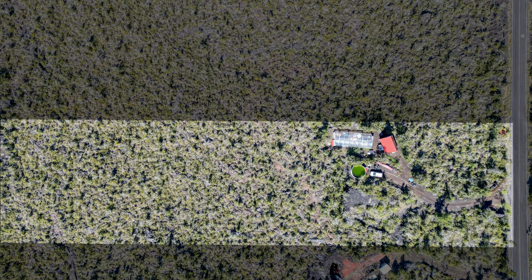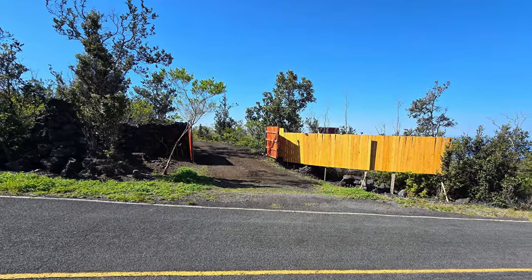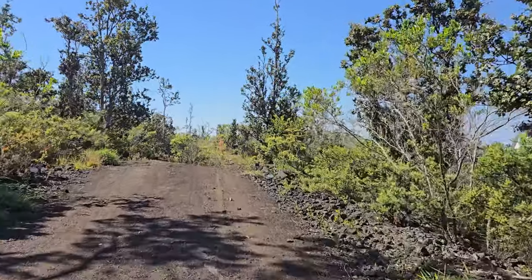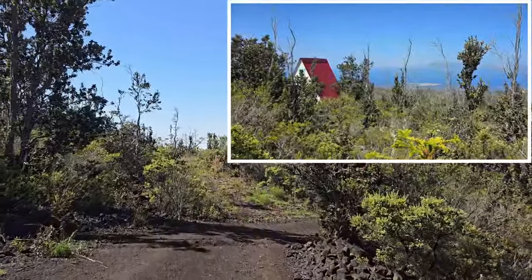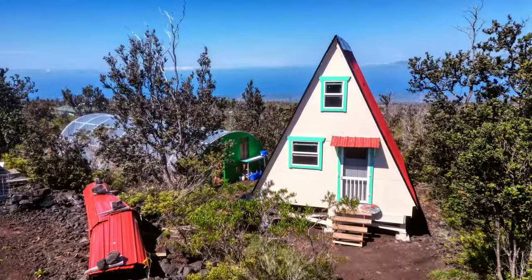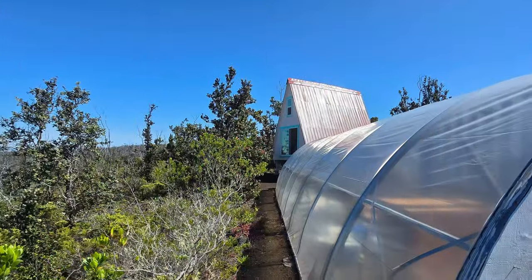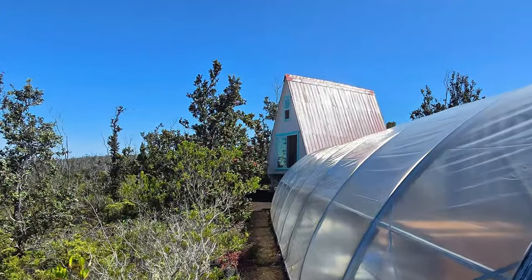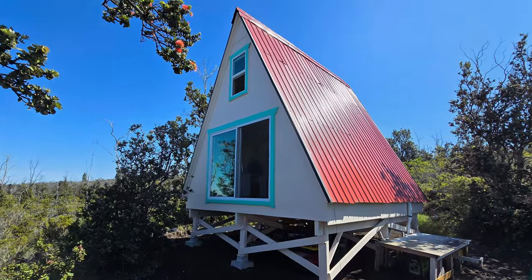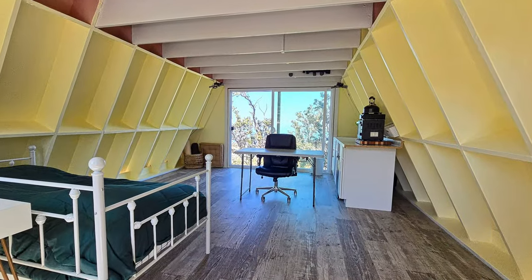It is located at an elevation of approximately 4,200 feet and the annual rainfall is approximately 30 to 35 inches per year. A wide entry gate combined with a rock wall and wood fence provides privacy. As you travel down the driveway you will notice the great ocean views off to your right. The 16 by 20 foot A-frame with a total of 420 square feet is nicely situated on the property.